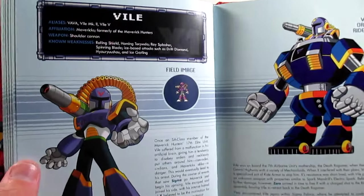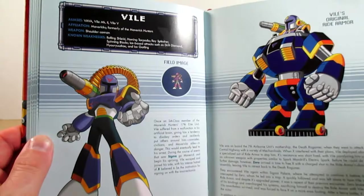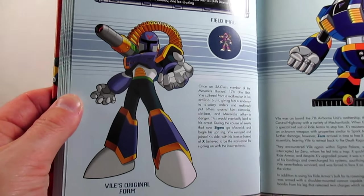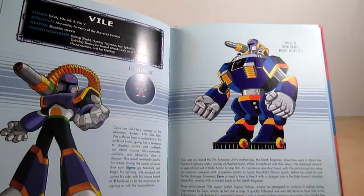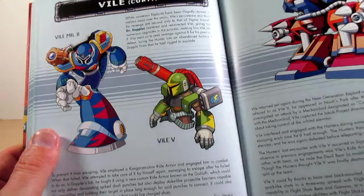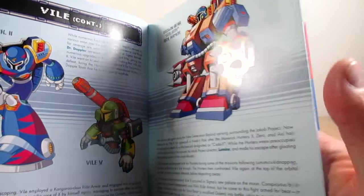Pages one hundred thirty through one hundred thirty-three are all about Vile. His Japanese name is Vava. Vile only appeared in the first X game, X3, and X8. Here he is in his original X1 form and right armor. I'm not going to read the profile because we all know what happened with Vile. There's nice artwork of him in his X3 form, his X8 form, and in the Brown Bear Gauntlet ride armor — really cool artwork. Can't help but credit the artist.